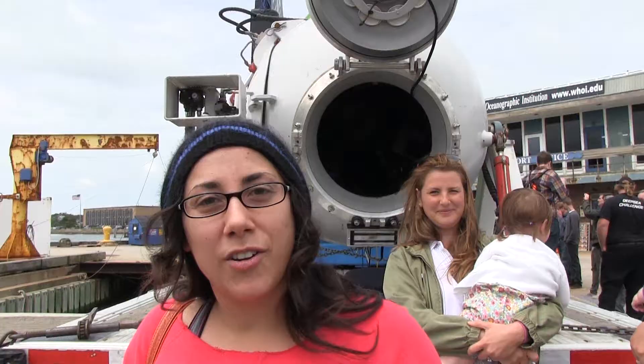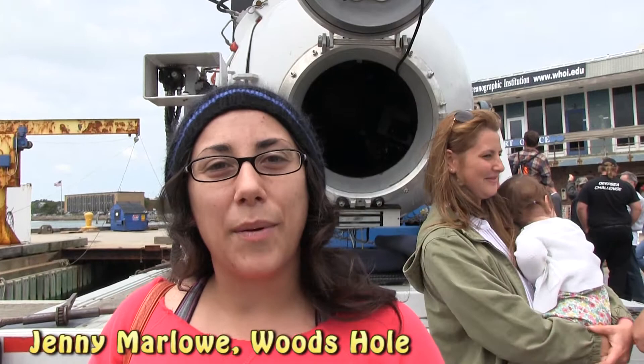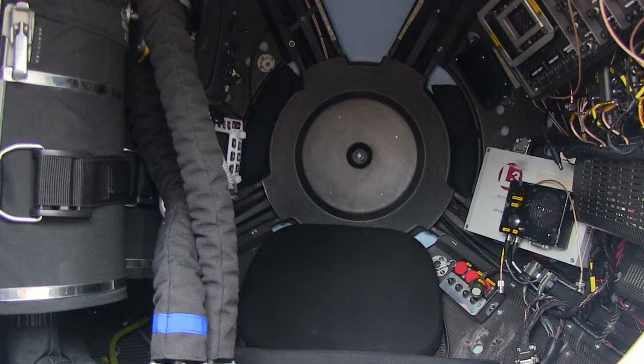I would absolutely 100% go down in this. Aren't you scared of the deep ocean? A little bit, yeah. But I mean, it's more important that it's fascinating. I want to know what's down there.